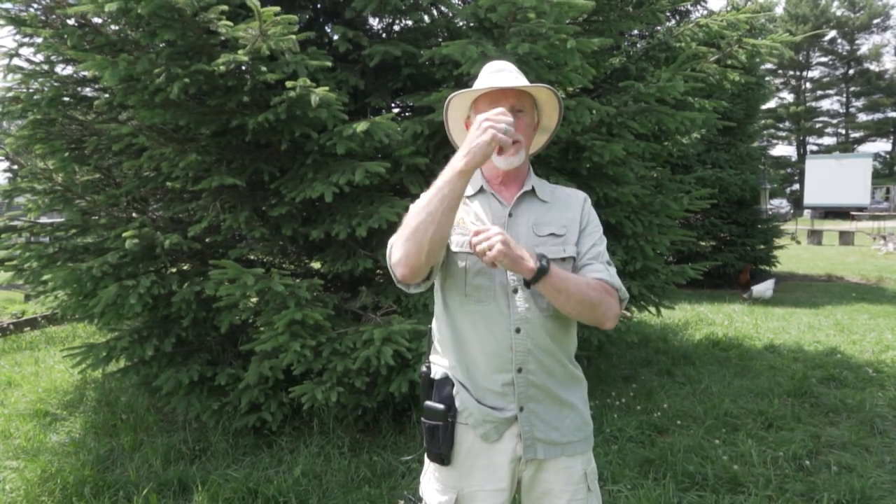Turkey vultures have an incredible sense of smell, but only for one molecule associated with rotting flesh. How do they find those carcasses to begin with? Turkey vultures will ride thermals, riding from one thermal to the next, and that thermal oftentimes will bring up that molecule they're looking for, and then they ride the thermal down to the carcass.